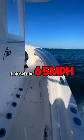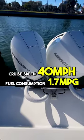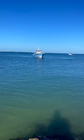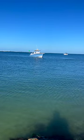This boat has a top speed of 65 miles per hour with twin Mercury 300 Verados and it cruises at 40 miles per hour burning 1.7 miles per gallon. The starting price for this boat is $260k, but until next time you can catch me on shore.